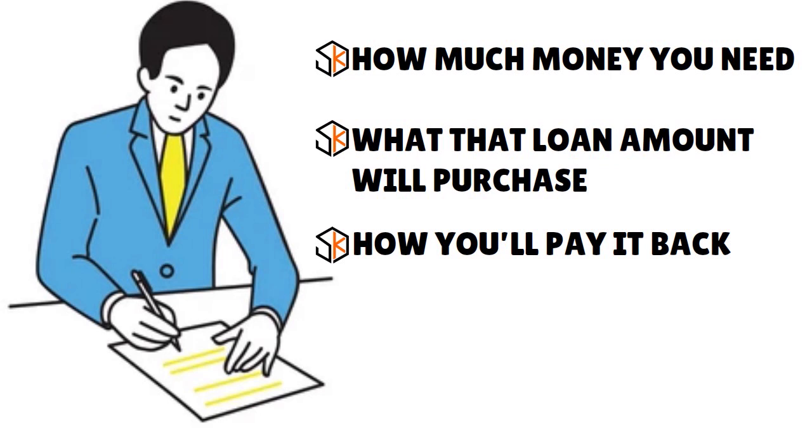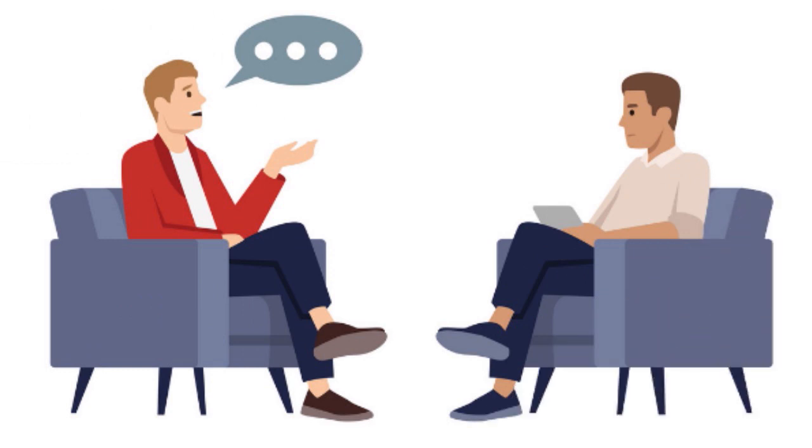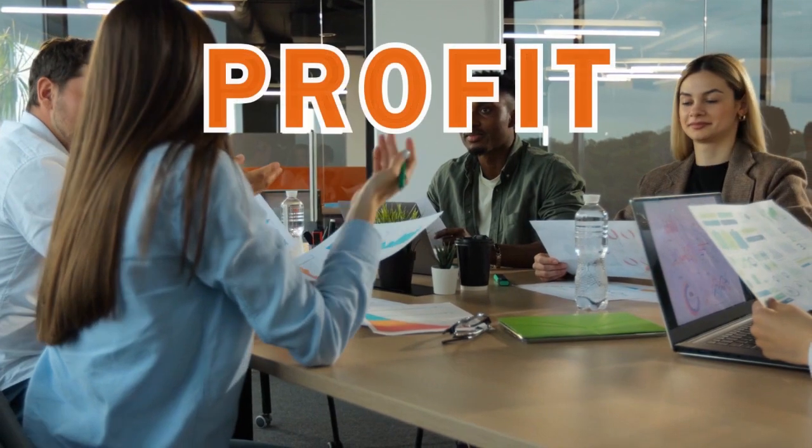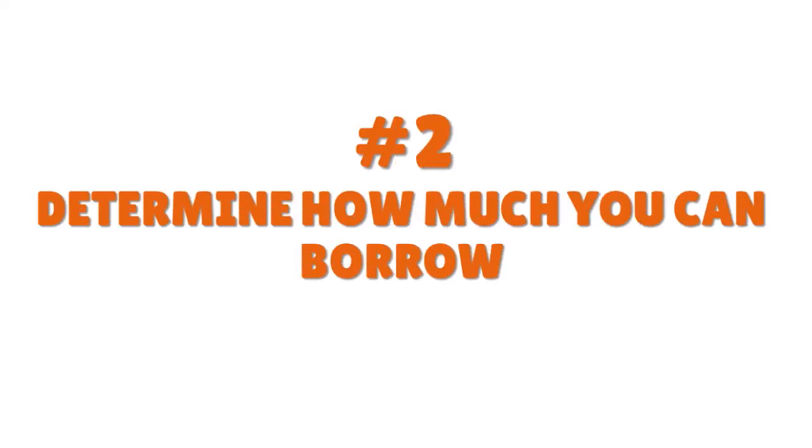If you want to get an EIN-only business loan for your cargo van, understand your small business's needs — and I'm not talking superficially. Go granular, be detailed. Talk about what you need the money for, how you're going to use the cash to expand your business, and how you are going to repay the lender.